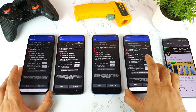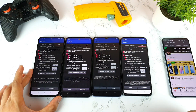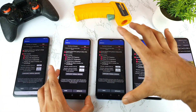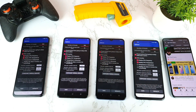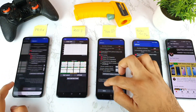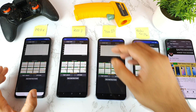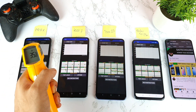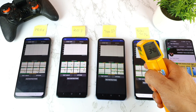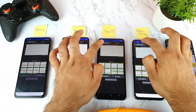I'll run this test continuously for 15 minutes using the same settings in all smartphones. I've written a small note on top of each phone to identify them easily: MI Linux, iQOO 7, iQOO Z3, and Realme X7 Max. Before starting, let me check temperatures: 35 degrees, 34 degrees, 34 degrees in the iQOO Z3, and 34.6 degrees in the Realme X7 Max.